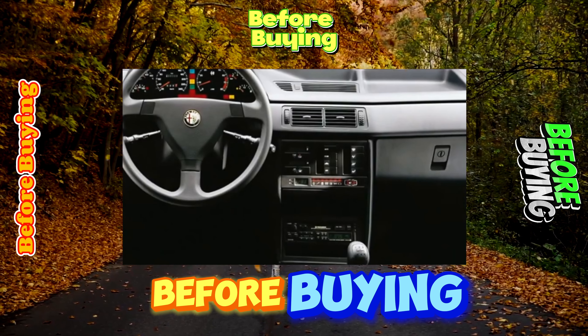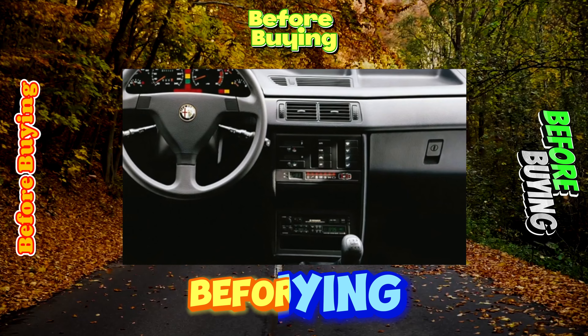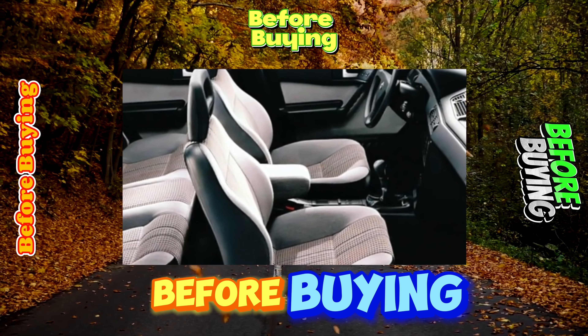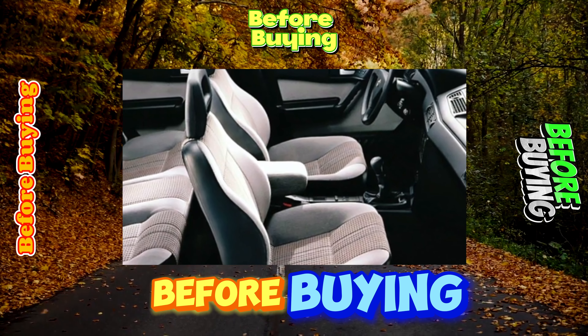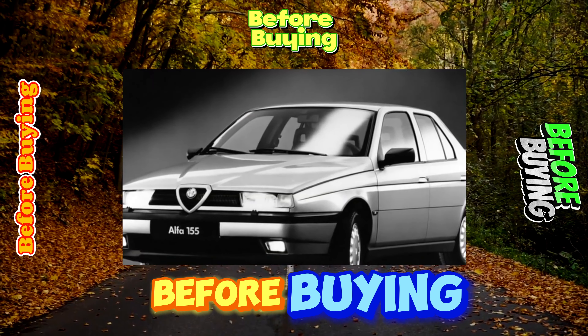Usually the spark plugs are able to serve from 60 to 100,000 kilometers. But if these engines are fed with low-quality gasoline, the candles die much earlier, and their replacement will cost $216 for only 8 pieces — one candle costs $27.